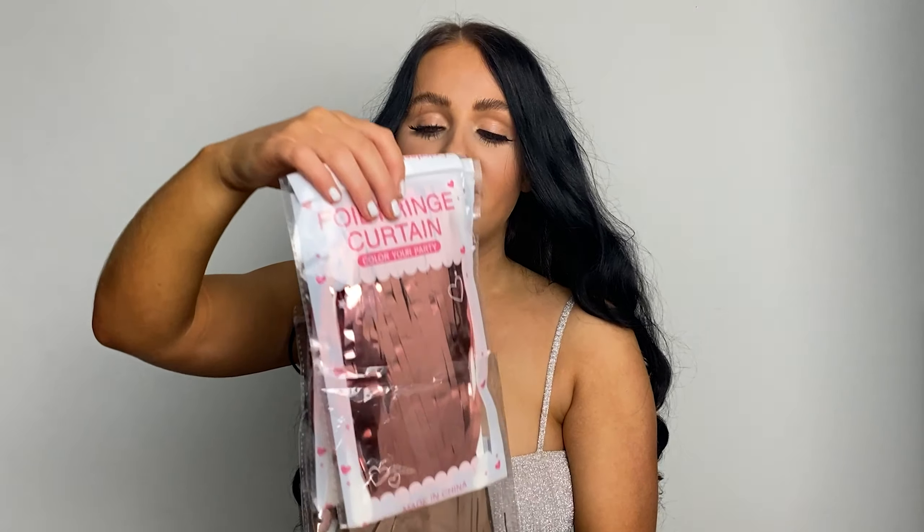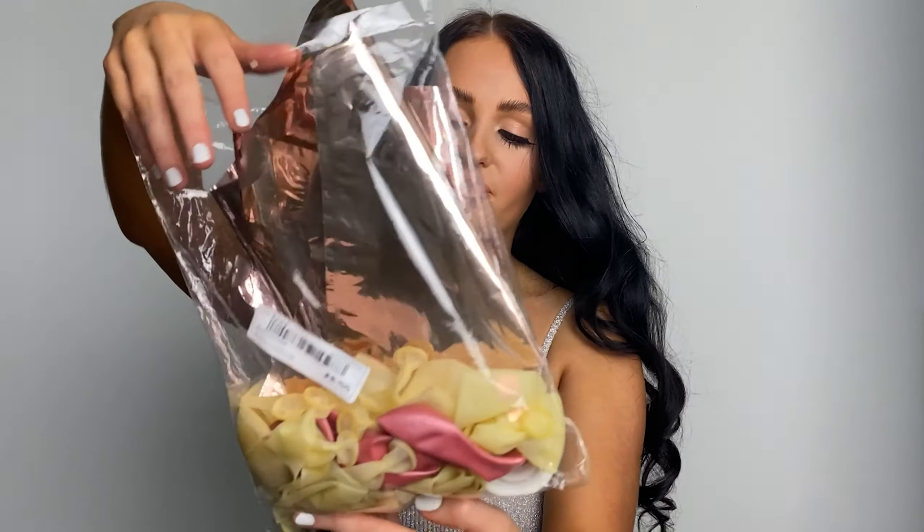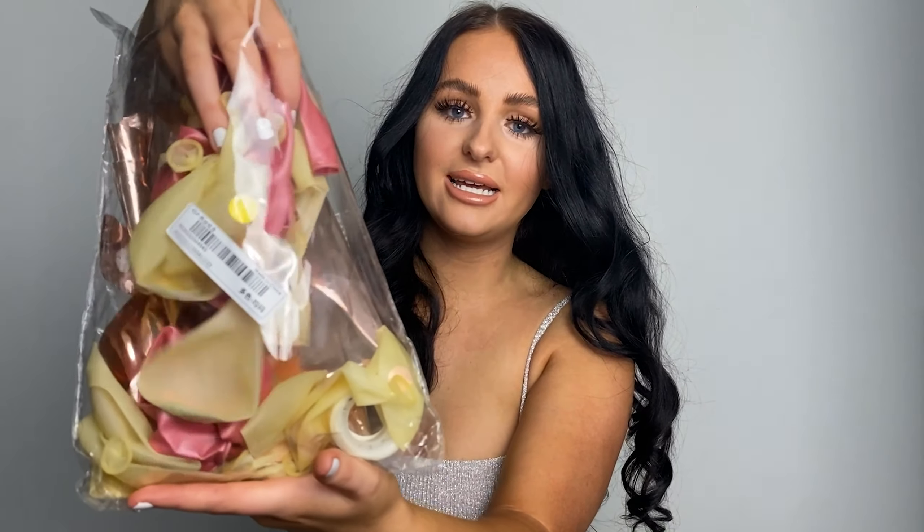I love that. I've kind of gone for a rose gold theme. I just could not believe how much you get in this little pack. So you get that banner, then you get two foil fringe curtains that you can put on your wall as well for like a little backdrop. And then it comes with all these balloons — look how many balloons are in there — loads, and then two big balloons as well.